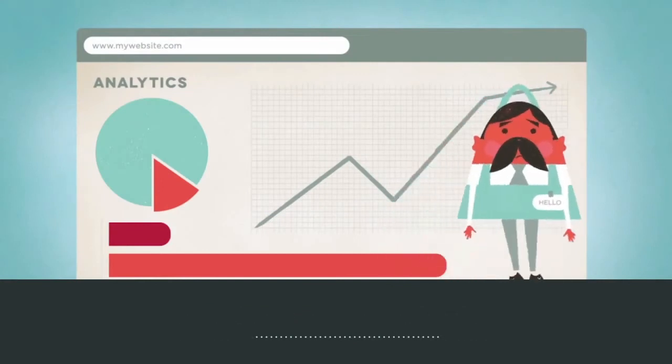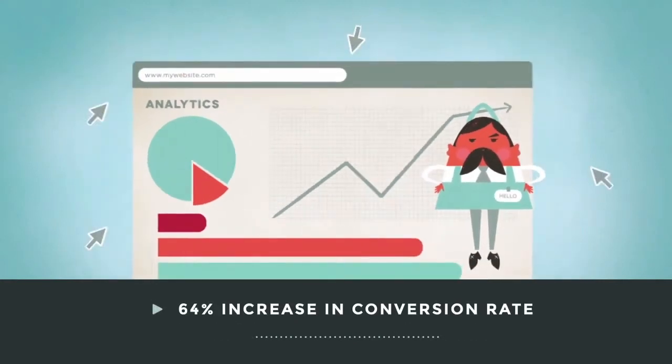Or take our video for Crazy Egg — we helped them increase conversion rates by 64 percent.